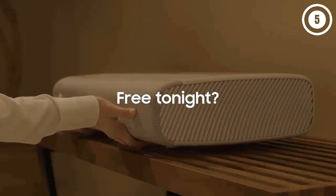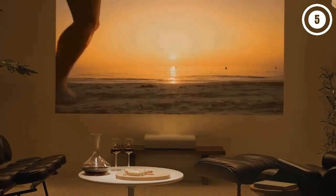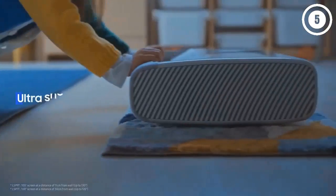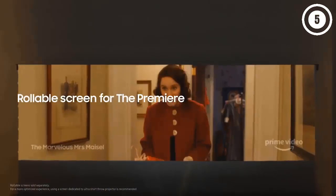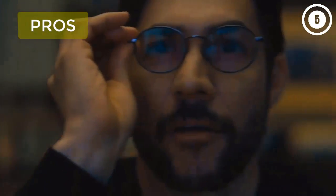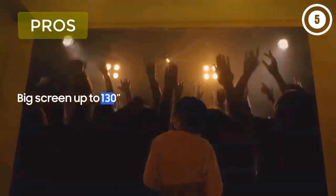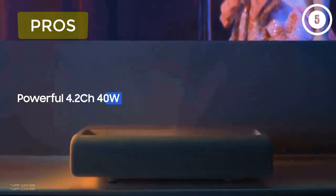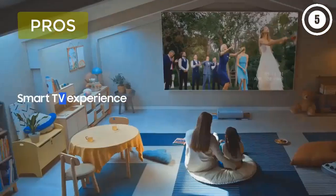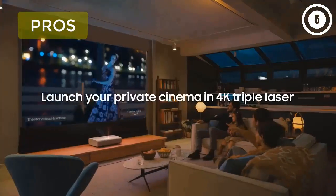The Samsung Premiere LSP9T is easy to set up — even a massive 130-inch screen requires less than one foot of throw distance, which maximizes lamp brightness. The picture is sharp and clear enough to use without a screen. The only downside is its high price tag. Pros: triple laser array with powerful UHD processor, per color technology for wide accurate color gamut, doesn't require a screen, 40-watt 4.2-channel sound system, user-friendly smart TV interface, supports Alexa, Google, and Bixby voice control, super short throw distance. Cons: higher price point, input lag is on the high side.